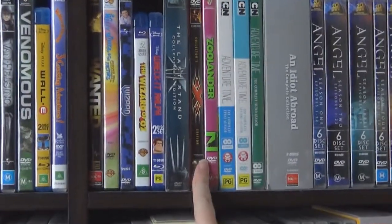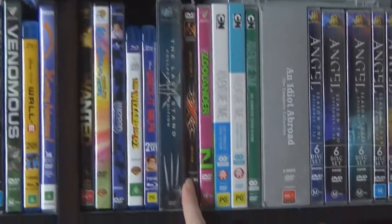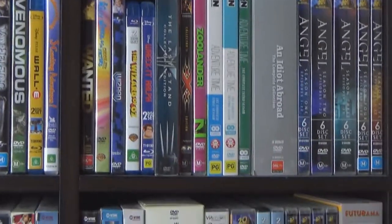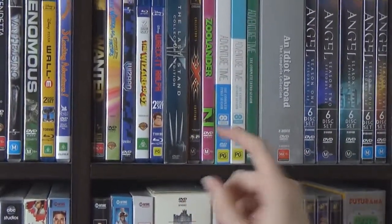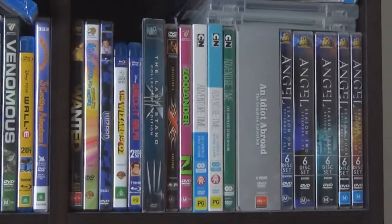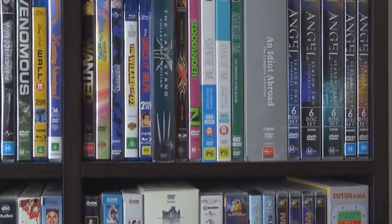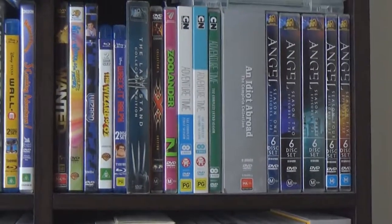Triple X — I really enjoy that one. Dumb action flick. Not the second one, but I'm looking forward to the third one with Vin Diesel. Zoolander, the original — another classic comedy of the 2000s. And that's the end of our movies. Now we get on to TV box sets.